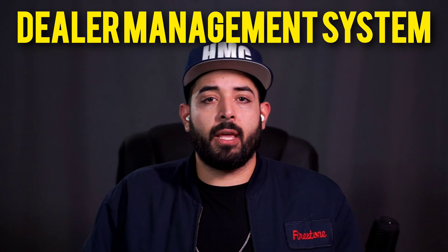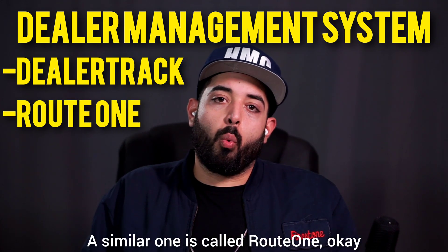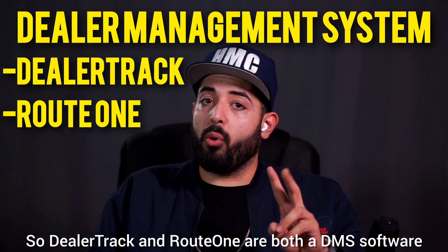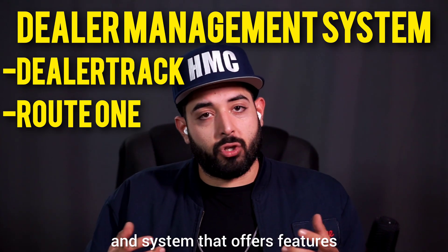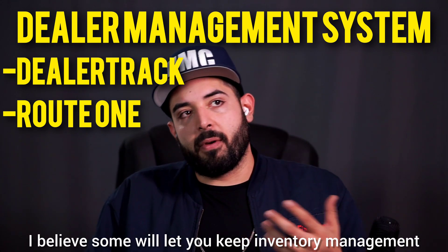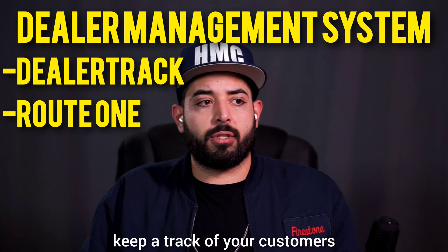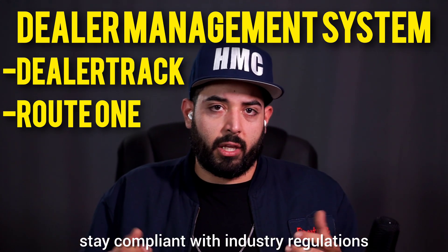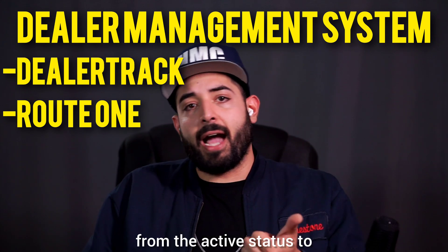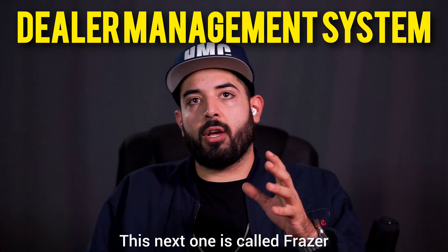Number three is a program called Dealer Track — the most widely used one to submit applications. A similar one is called Route One. These are the ones most car dealerships nationwide use. Dealer Track and Route One are both DMS software systems that offer features to help you keep track of your customers' credit applications and compliance tools. It's mostly a CRM for credit applications, helping dealerships manage the sales process and stay compliant with industry regulations in finance. You can keep track of the whole deal from active status to funded, contract returned, or contract completed.